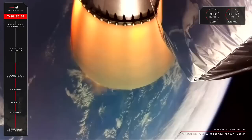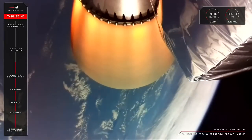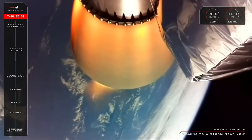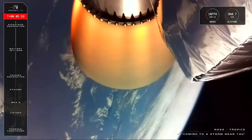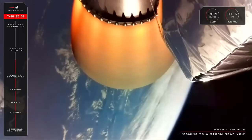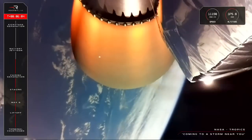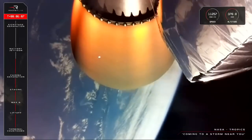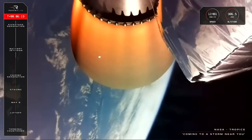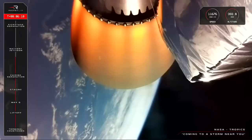Stage two propulsion is still holding nominal. 20 seconds remaining. Now we're coming up on that all-important battery hotswap. Powering engines with batteries is one of the things that makes the Rutherford engine special. The single stage two engine requires a longer duration than the stage one engines, so we have to hotswap the spent batteries to a third fresh one. This is one of the final gates to orbit, so let's listen in to the operators in Mission Control for that call.